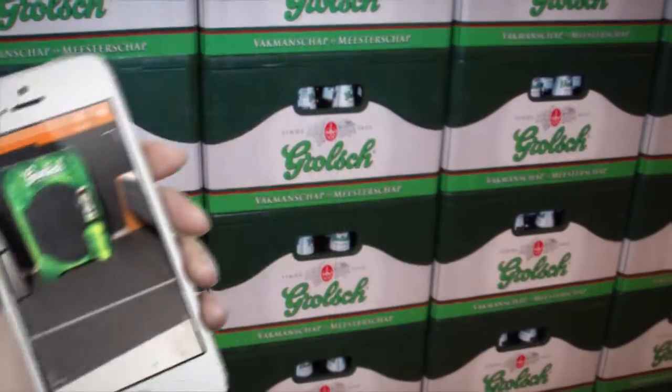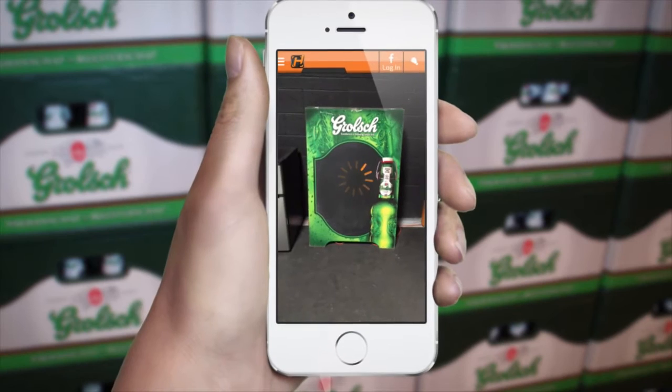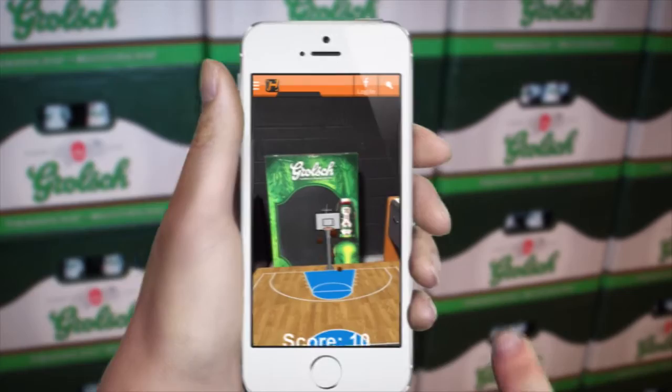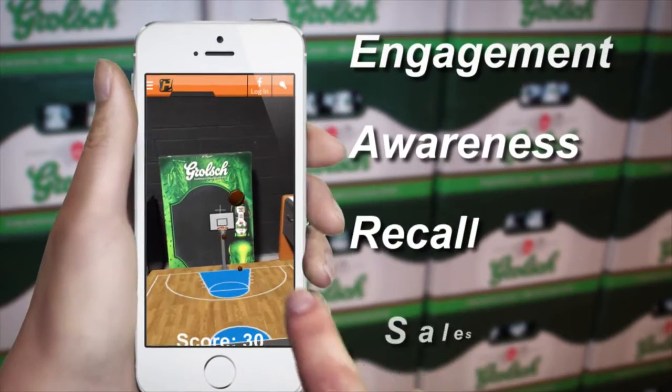And when used to enhance and complement the traditional campaign, AR will drive higher levels of ROI that brand marketers are looking for through increased engagement, awareness, recall, and sales.